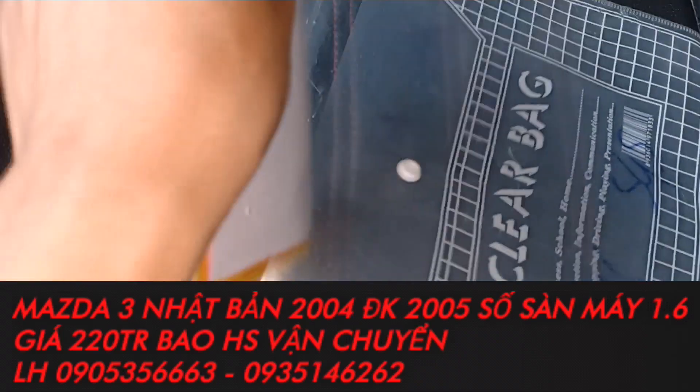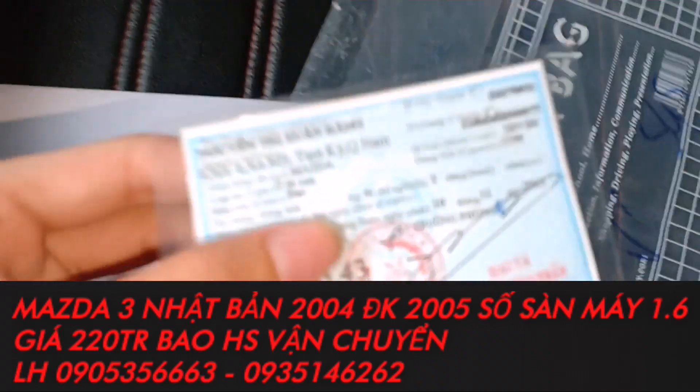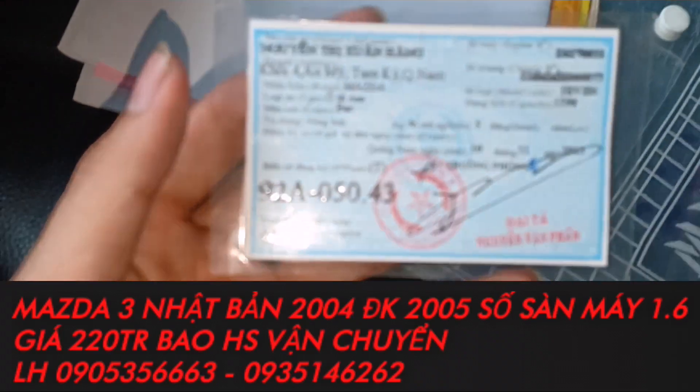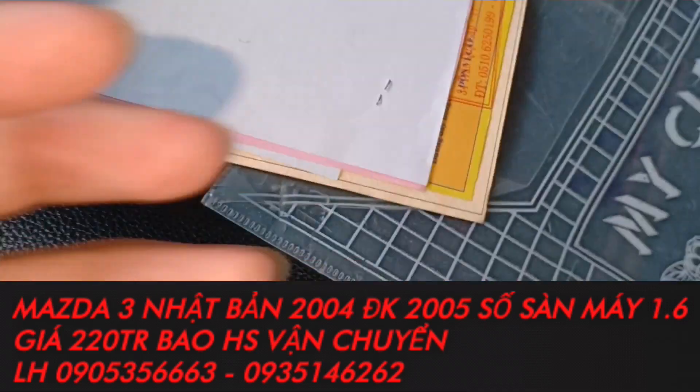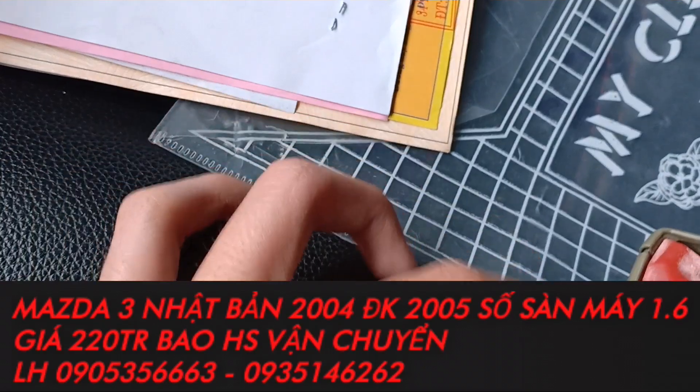Còn giấy tờ anh em xem đây nha. Giấy tờ đây, anh em xem kỹ giúp em. Tâm Kỳ Quảng Nam. 2.4 đăng ký 2.5. Xe rất là ok, chính chủ nha. Rút hồ sơ trong vòng 1 nốt nhạc thôi, anh em yên tâm vấn đề giấy tờ thủ tục.